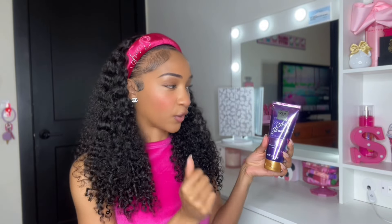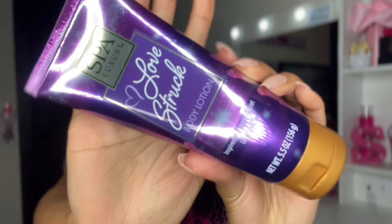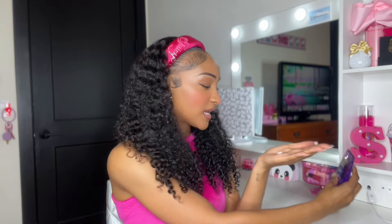These first couple of products I'm going to show you — I was hunting for these because I saw a girl make a YouTube short about how Dollar Tree came out with Bath and Body Works inspired lotions, as well as Victoria's Secret and other name brand companies. I found the majority of them. The first one is called Love Struck, a body lotion from Spa Luxury, inspired by Victoria's Secret Love Spell. The texture seems pretty good and it smells good too.